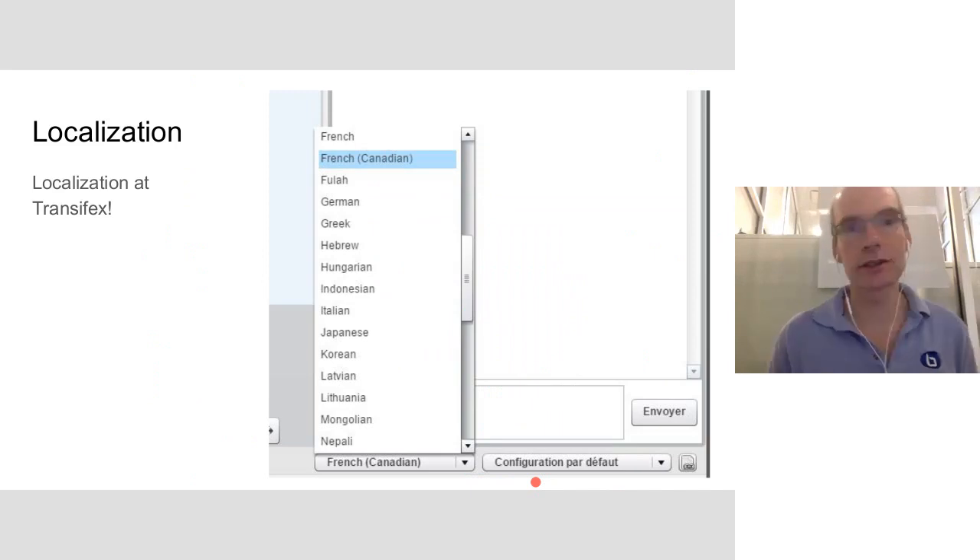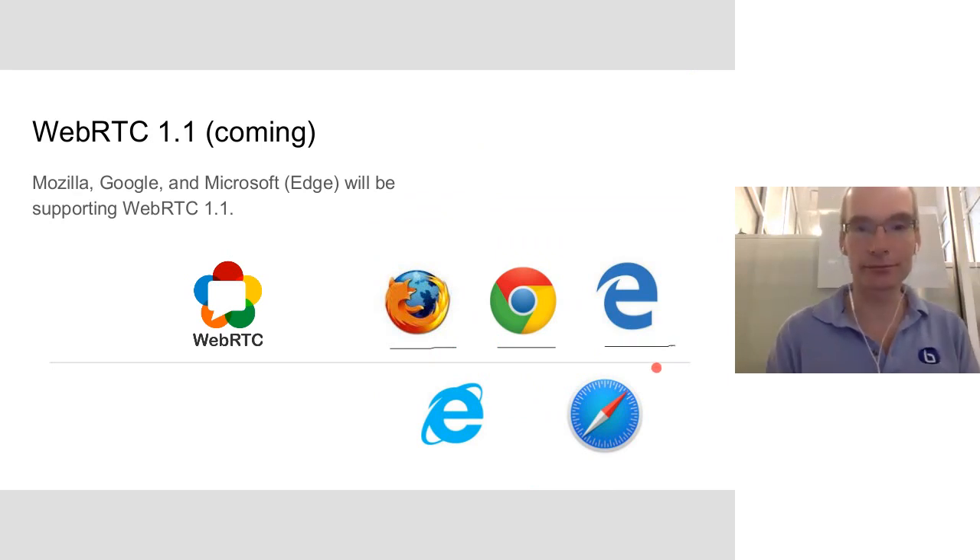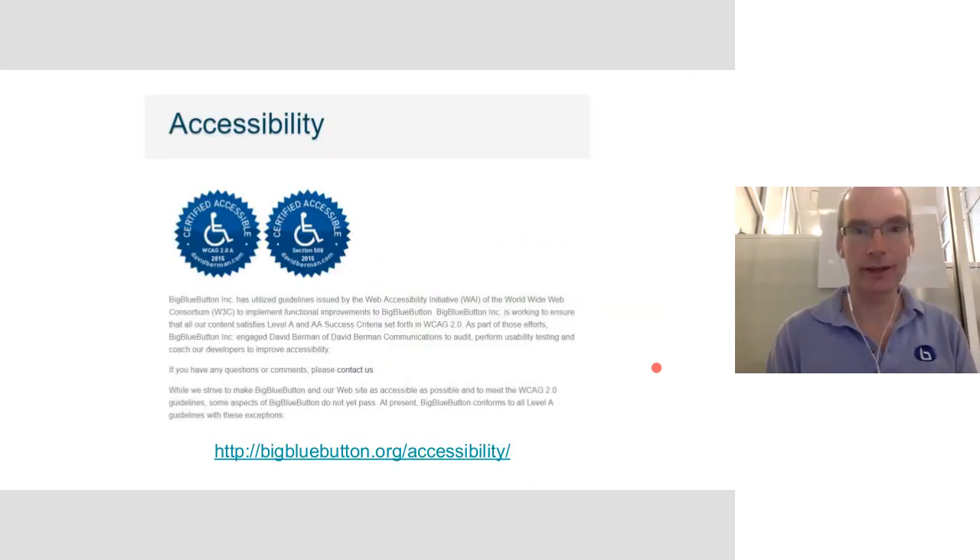The product is localized into quite a few languages — the localization is at TransFX and others can contribute, which is one of the advantages of having a large community. There's lots of work going on to support WebRTC. We currently support WebRTC audio in Firefox and Chrome, and Edge is getting there as well. Accessibility is audited every release by an external company, whose feedback we incorporate, and the resulting statement on accessibility support is available on our website.